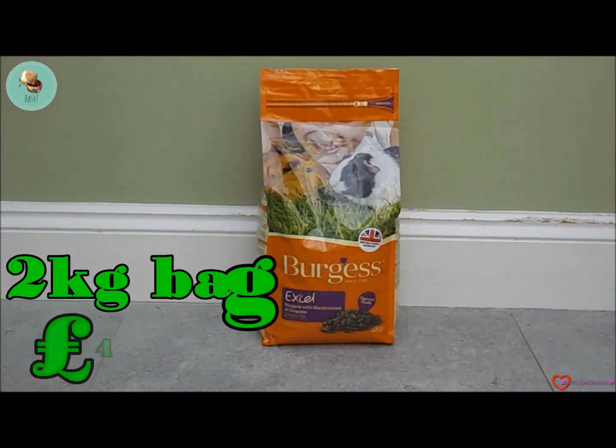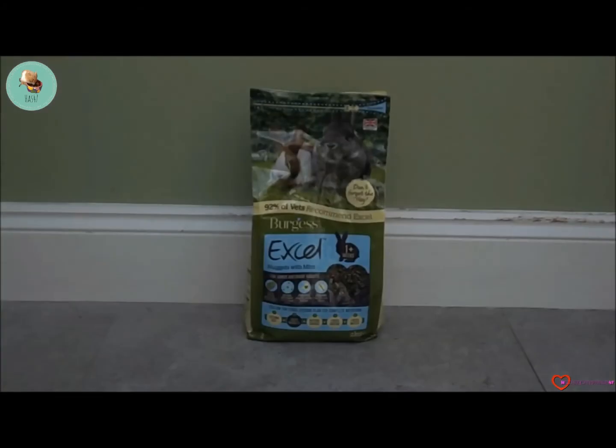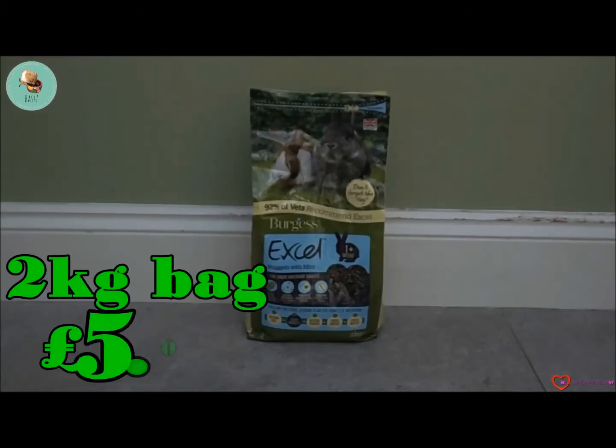Next we bought Burgess Excel nuggets — this is useful for all guinea pigs and promotes a healthy diet with Burgess.